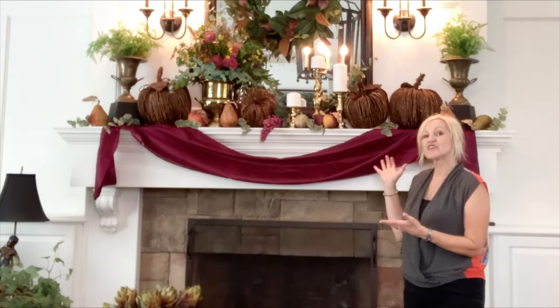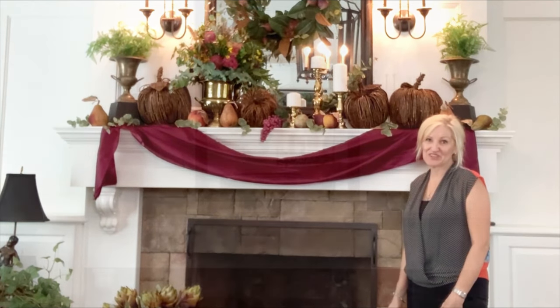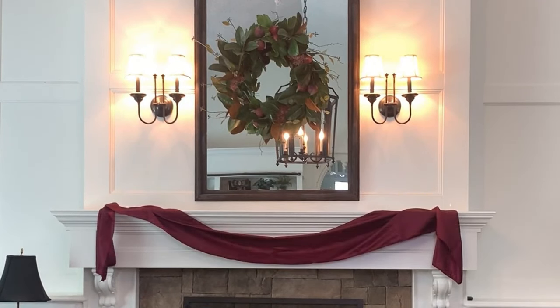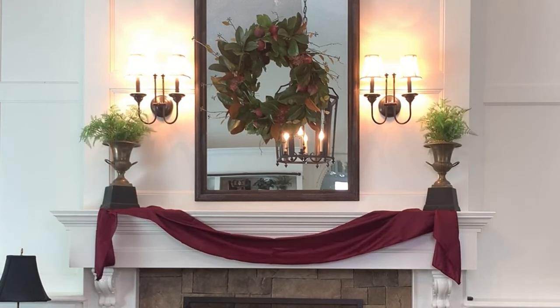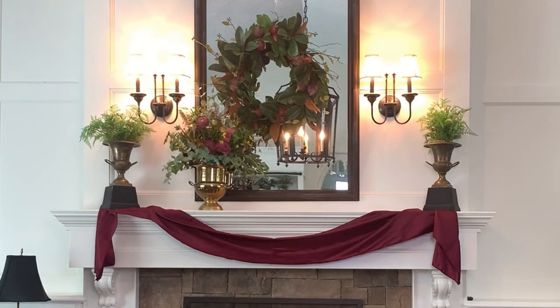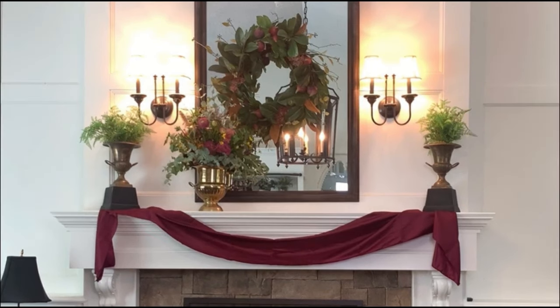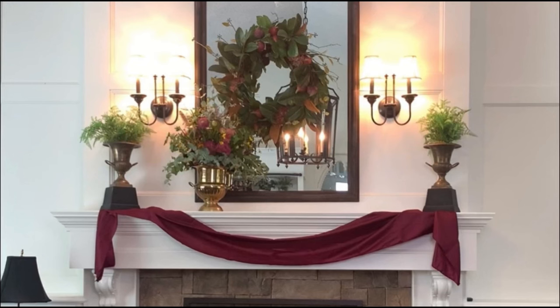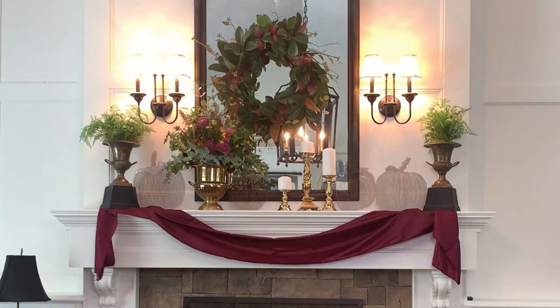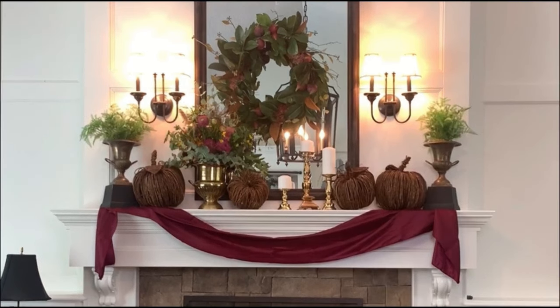Today I'm going to show you how to create an elegant fall mantlescape. I start by draping this elegant crimson runner over my mantle to add my foundation layer and my first layer of color. Next, I added these vintage urns to each side for height. Each urn has a fern plant in them to give a pop of color. I then added this whimsical floral arrangement made from my own garden for additional height and dimension. I love how the flowers and the runner complement each other. Next are these elegant brass candlesticks — all three of them are differing heights for added fall ambiance. And here I placed my grapevine pumpkins along the mantle for a bit of rustic charm.